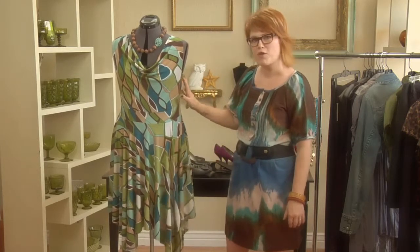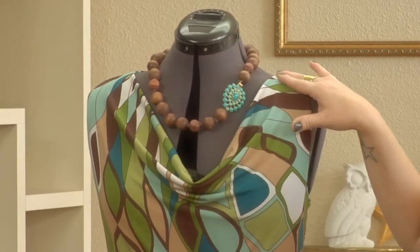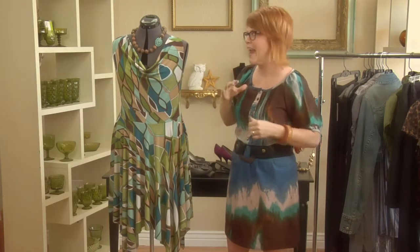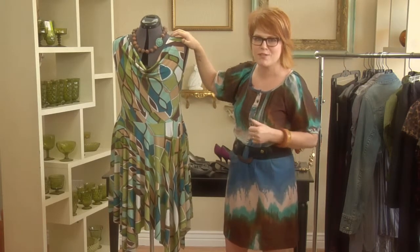Something else I love about this dress for the plus-size woman is the cowl neck here. What that does is it opens up your face so that your face is the star of the show, and it gives you a great opportunity to pop a nice big chunky piece of jewelry here. Super fun!